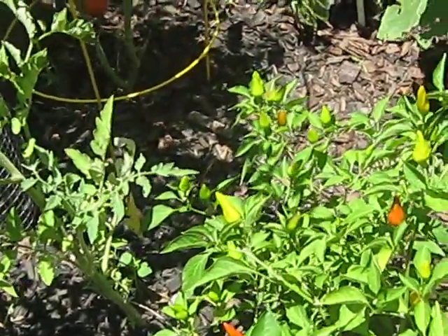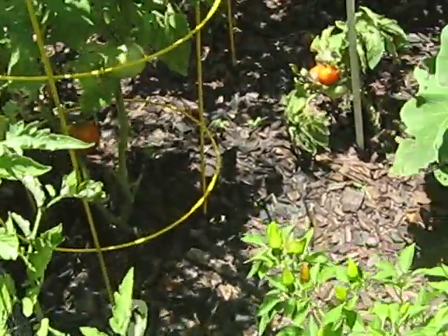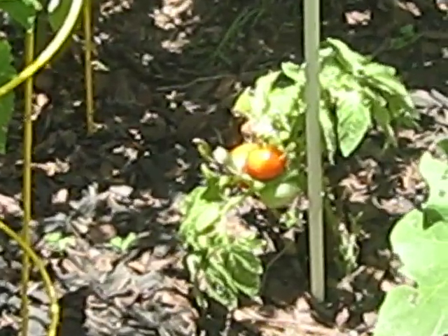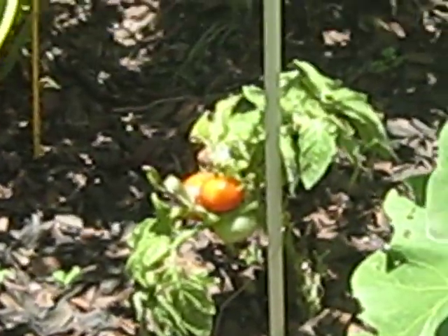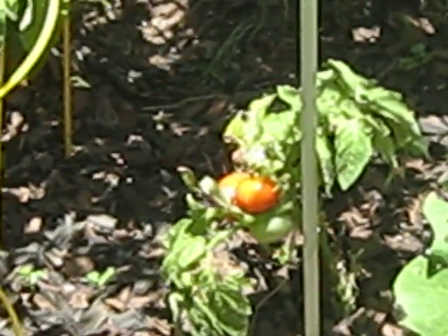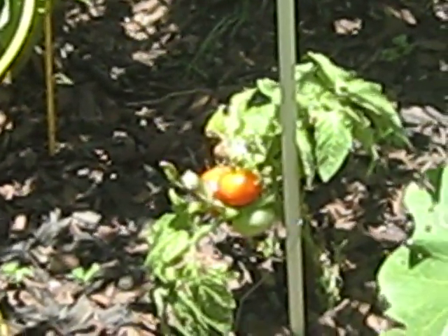Somebody needs to pick peppers — you need to pick more of them. And look at this boiler plant down there. That plant really has done nothing this whole time. It made the first like three tomatoes — we got the first tomato off of it, but it hasn't really even grown anything.